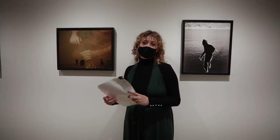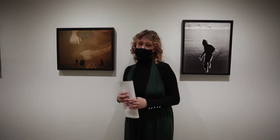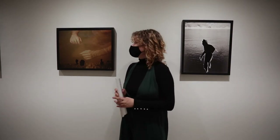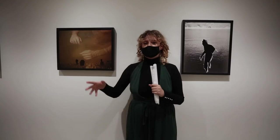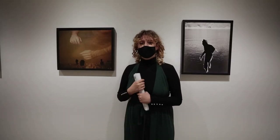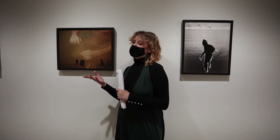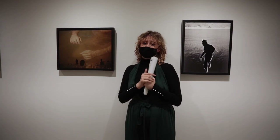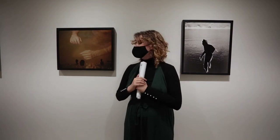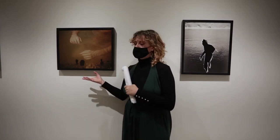This piece is called I Only See You In My Dreams and it's a double exposure. I really liked how it almost showcases how time is not linear and things are happening all at once. Thinking about the ocean especially — it's almost like a time capsule, the cycle keeps going, and we never know where the water we're standing in has been. I think it holds a lot of secrets and memories, and this is my visualization of that.